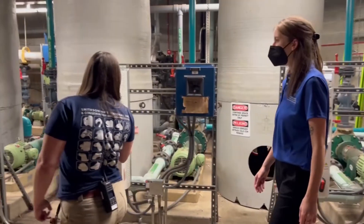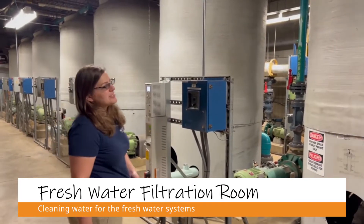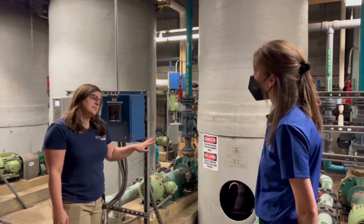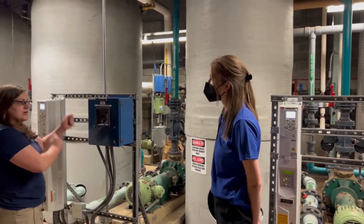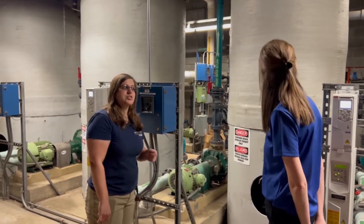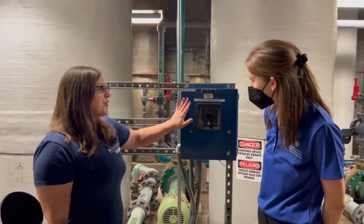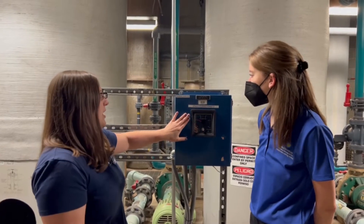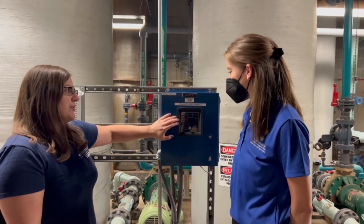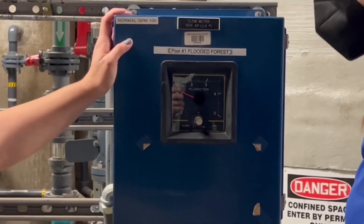Here we are in the Amazonia filtration room. This is an example of our freshwater system. Unlike the sea lion exhibit, this system is still a manual system, so we have to manually open and close all the valves to reverse the flow through the filters to properly backwash and clean the media inside. This gauge shows the flow of water going through the filter — the higher the number, the better the flow. The lower the number means the filter is dirtier, with more resistance, which means it requires backwashing.